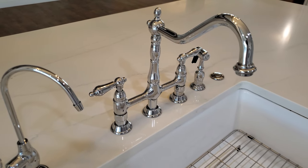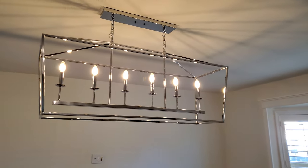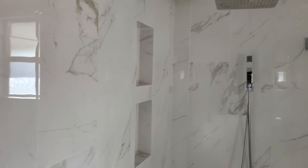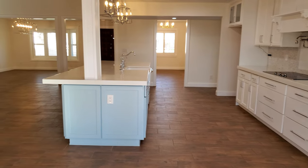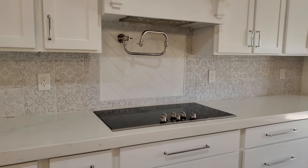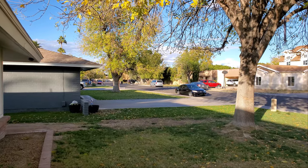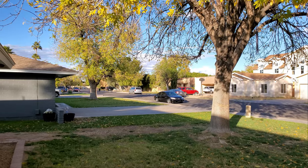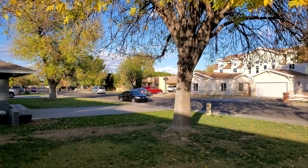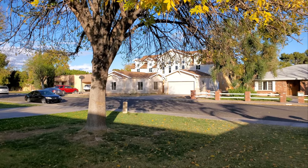Hey everyone, this is Daniel and Happy New Year to everybody. In this video, I'm going to be giving you a tour of a beautiful house in Mesa, Arizona. I have timestamps in the description, so if there's a specific part of the video that you want to see, feel free to skip to that section. If you're new to the channel, my name is Daniel and I give tours of homes in the Phoenix area.